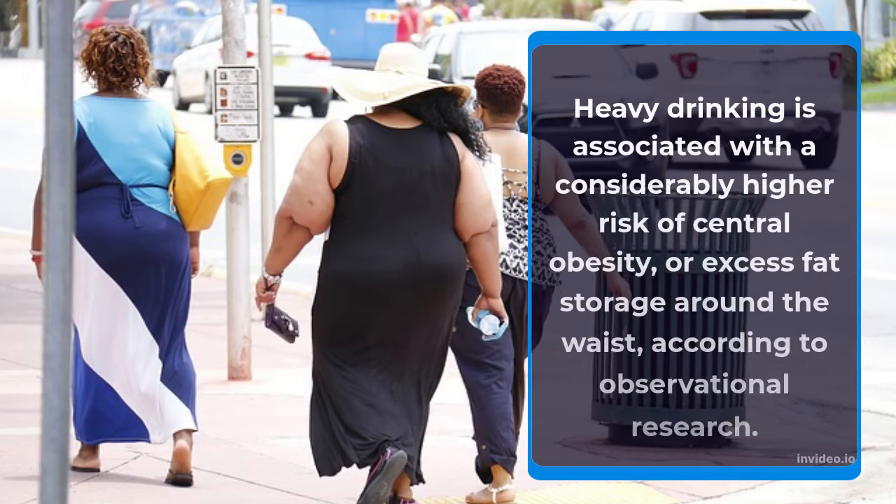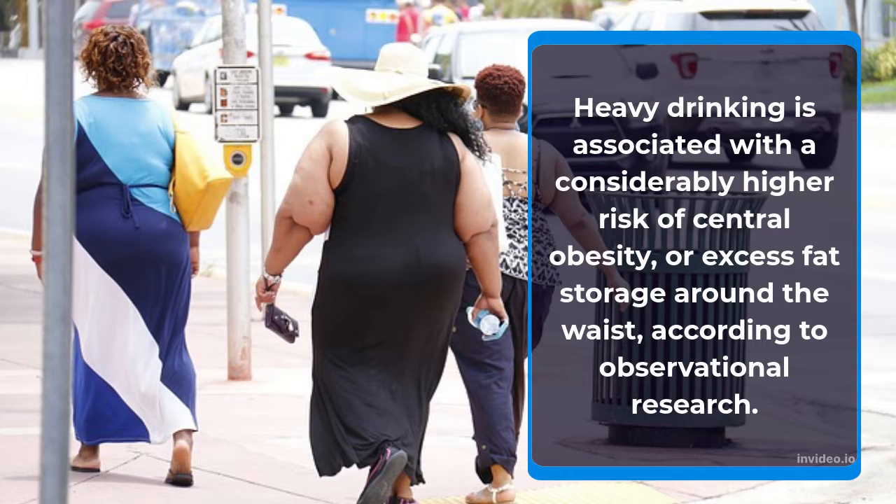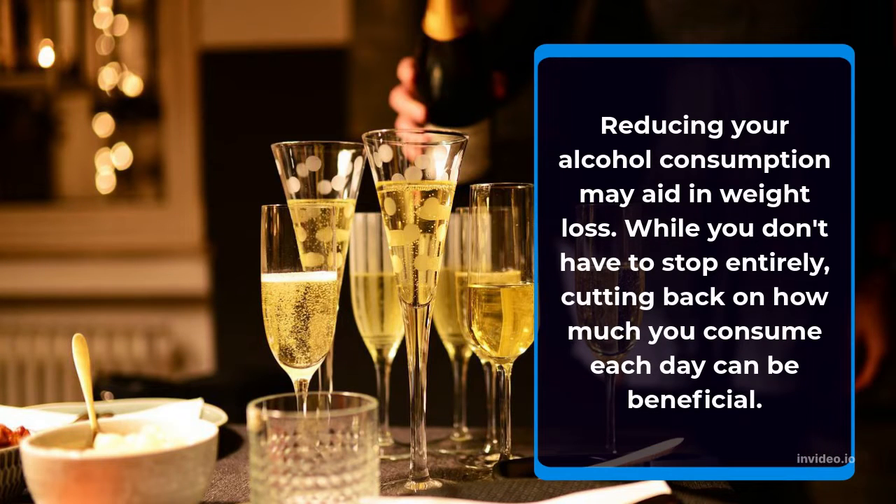Heavy drinking is associated with a considerably higher risk of central obesity, or excess fat storage around the waist, according to observational research. Reducing your alcohol consumption may aid in weight loss.